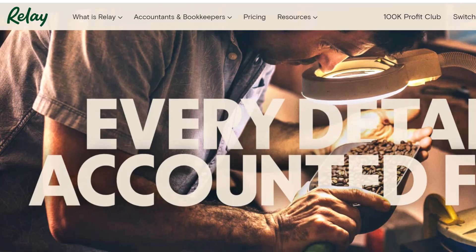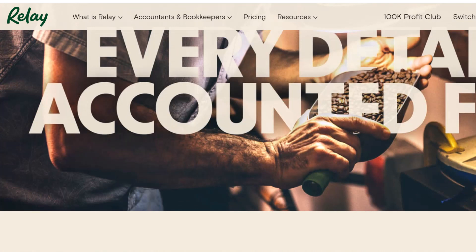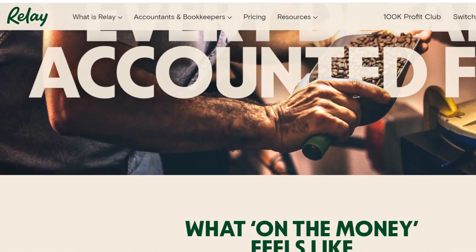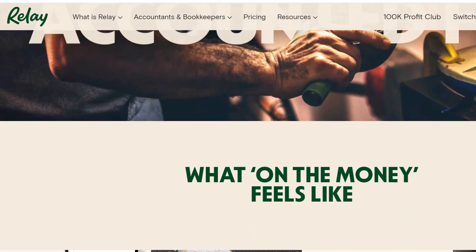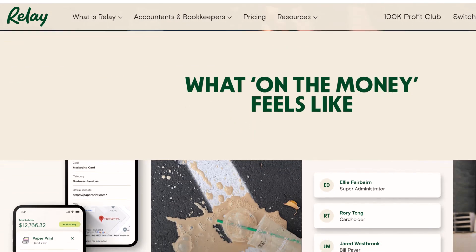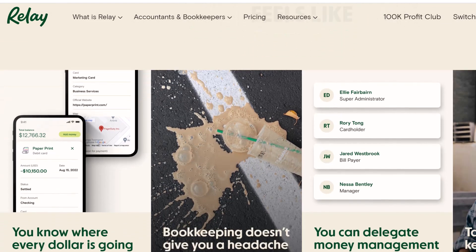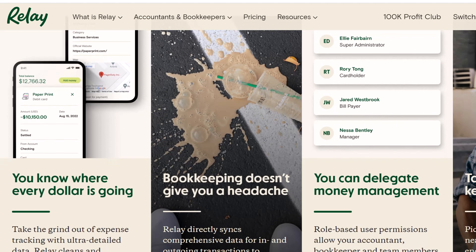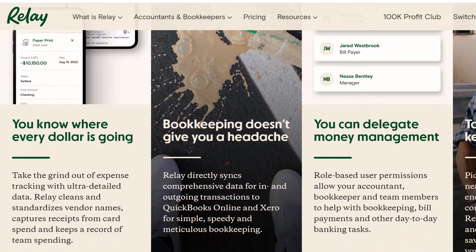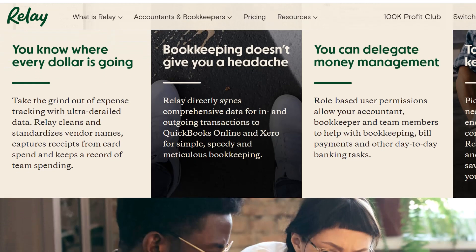The ATM option — a cash deposit oasis. Now, here's where things get interesting. Relay offers a debit card that you can use to access your funds, but can you use that card to deposit cash at an ATM? This is where Relay plays things a little differently. They don't accept cash deposits at just any ATM. Instead, they partner with a network called Allpoint. If you find yourself near an Allpoint ATM — there are over 55,000 across the U.S. — you can use your Relay debit card to make a cash deposit. These deposits are typically instant, meaning the funds will be reflected in your account right away.